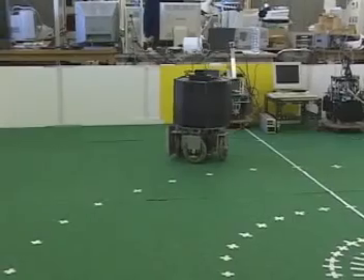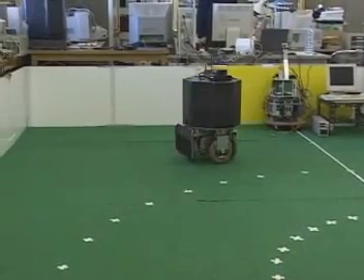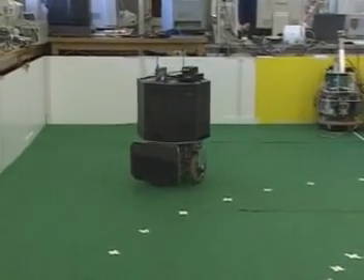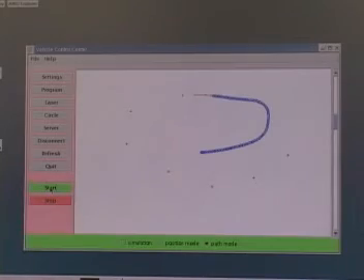The guidance system and the robot communicate when the target position is indicated on the ground and is attained by the robot. The operator monitors the progress of the robot as it moves along the path.